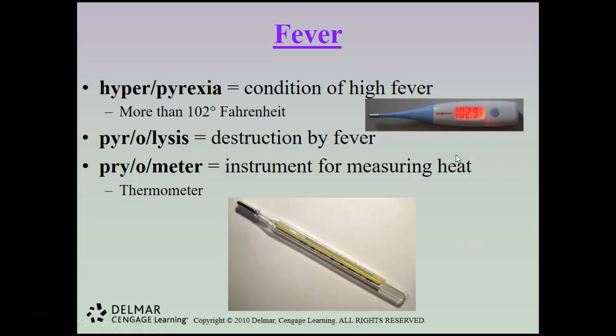Pyrotoxin is a poison produced by high body temperatures. Hyperpyrexia is the condition of high fever — usually a fever higher than 102 degrees Fahrenheit; anything below 102 is a typical fever. Pyrolysis is a destruction of fever, and a pyrometer is an instrument used for measuring heat, more commonly known as a thermometer.